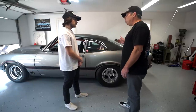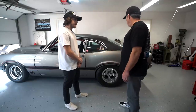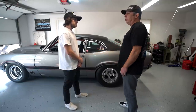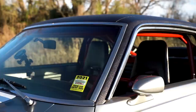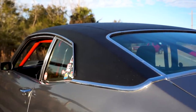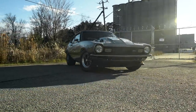It's got an 8.8 rear from an Explorer — we narrowed it, put nine-inch ends on it, and braced it up, which makes the gear selection a lot easier running the 8.8 rear — basically the same rear that comes in Mustangs. And about the vinyl top — it didn't originally come on this car. I had seen some other cars with vinyl tops, some Camaros and Novas, and it really looked good with the drag setup and still brought back that nostalgic look.